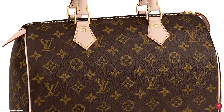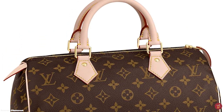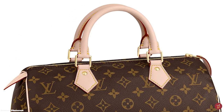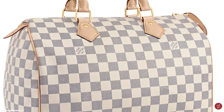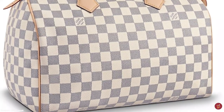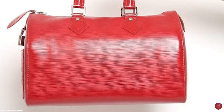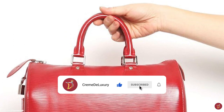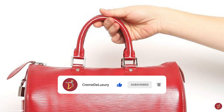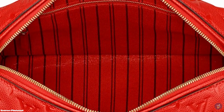Even though the Speedy bag continued to grow in popularity, it can be argued that it did not become the timeless iconic bag it is today until Audrey Hepburn was seen carrying one in the 1960s. The actress requested Louis Vuitton create a custom Speedy model smaller than the original 30. Louis Vuitton obliged and created the Speedy 25. When the Speedy 25 was introduced, demand soared and its fate was sealed.